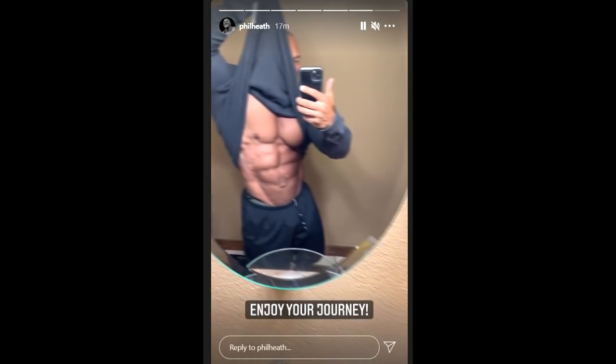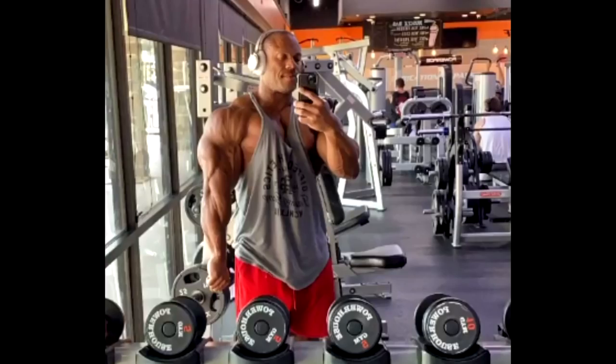Whatever you guys think, tell me down below. Yesterday somehow I missed this story. When I saw his post, I immediately went to making a video — I was the first on YouTube, I'm sure about that — but I was so quick that I didn't even see this story. And in this story you can see that he has so much size. Phil Heath did not sacrifice any size to lose that gut.